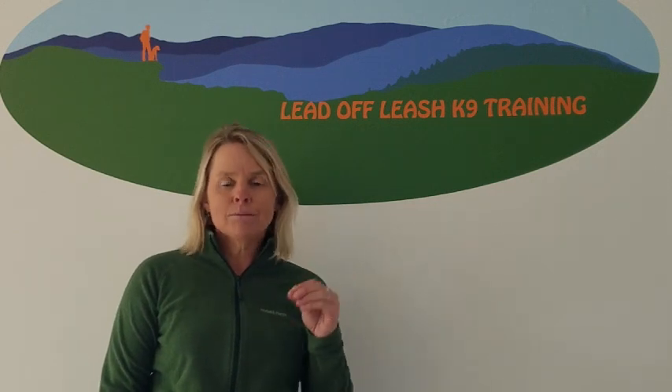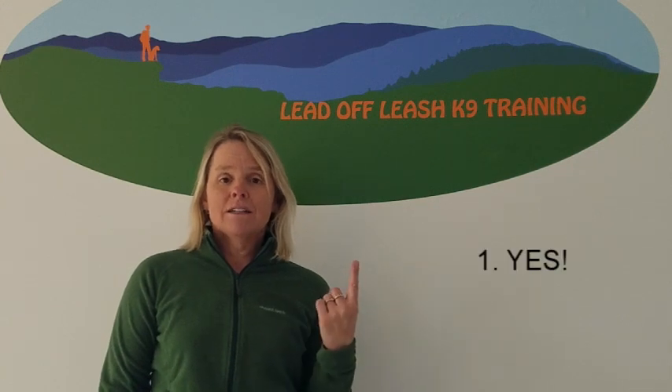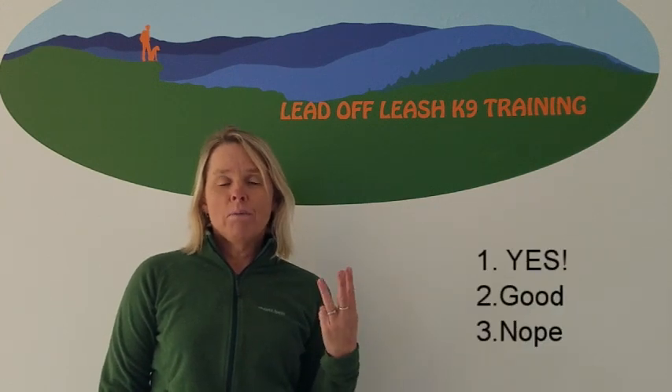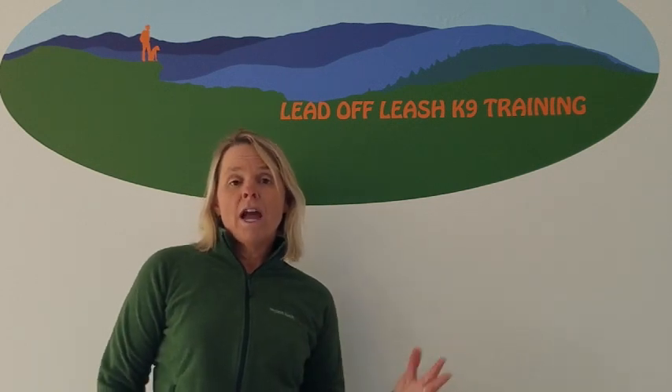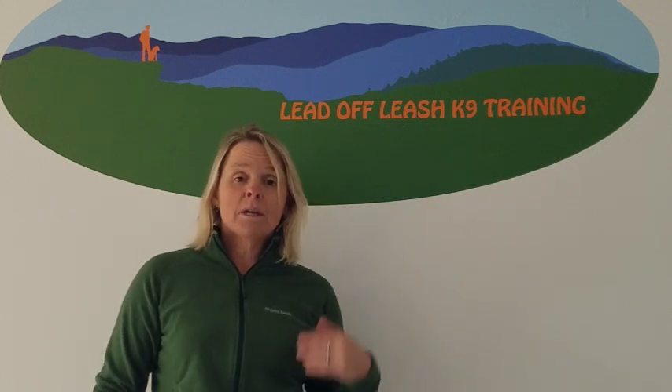Markers are something that will mark a specific moment in time or a specific physical action your dog has done at an exact moment. If you've ever heard of clicker training, that's a marker. I use three different marker words: yes, good, and nope. The yes and good will be followed up with a reward, and nope will initially be followed up with a correction, because nope is trying to tell the dog don't do that again, and yes and good are trying to encourage that behavior.